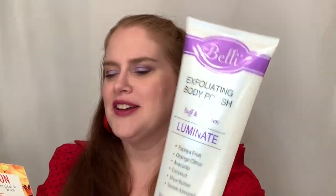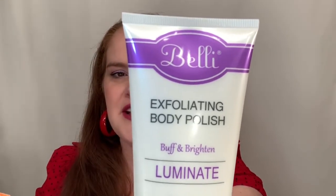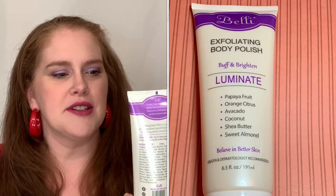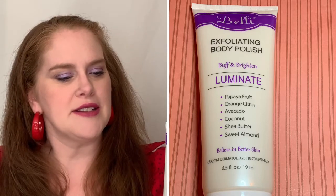Number two is Belli Skincare Exfoliating Body Polish, and this is $18. They are also cruelty-free, so this is nice because I can always use some body polish. It says Buff Brighten Luminate, with Papaya Fruit, Orange Citrus, Avocado, Coconut, Shea Butter, and Sweet Almond. It says to use two to three times per week, massage on damp skin in circular motions, and rinse thoroughly.